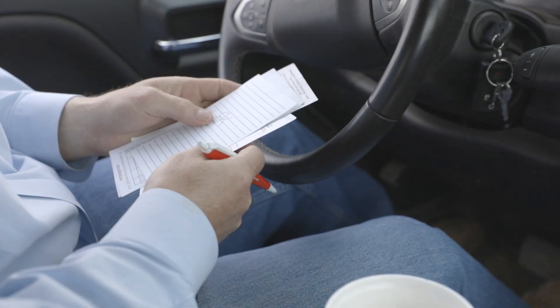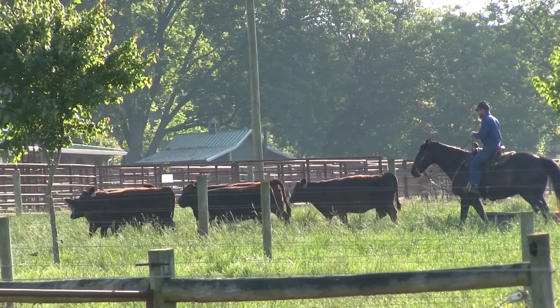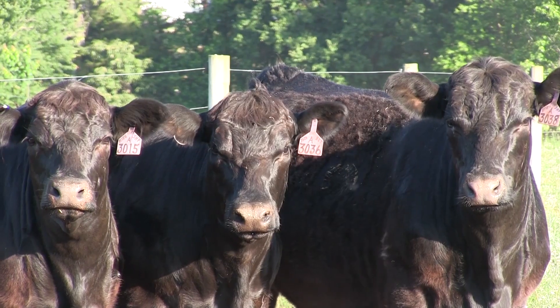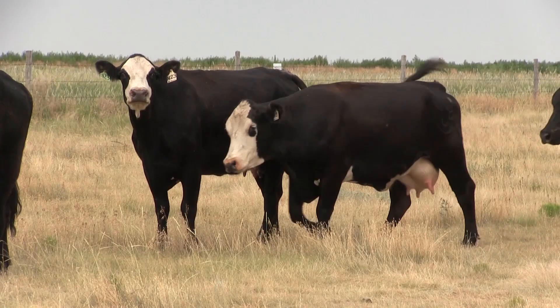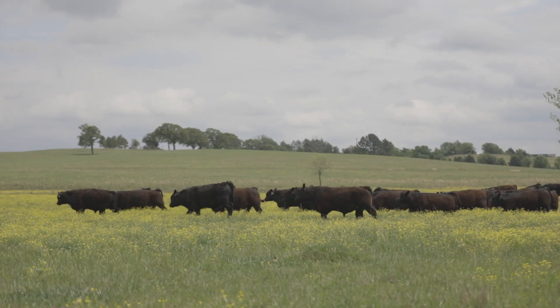Data is driving change in nearly all sectors of agriculture and the beef industry is no exception. Modern-day ranching requires more information to produce better animals, and International Genetic Solutions is propelling the effort across multiple breeds. The aim is to provide more accurate selection tools that allow for head-to-head comparisons and maximum profitability regardless of breed.